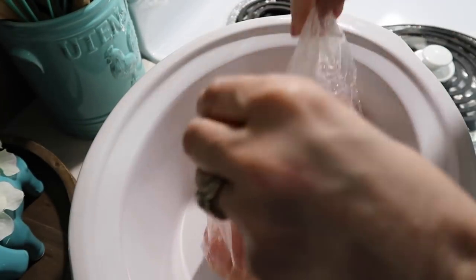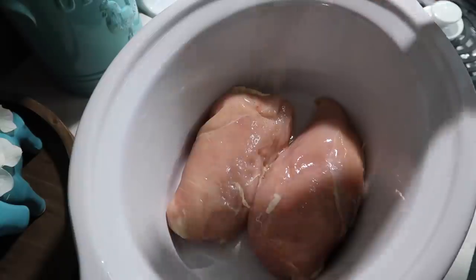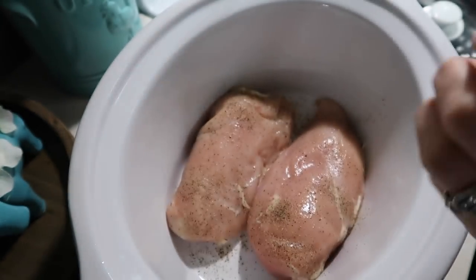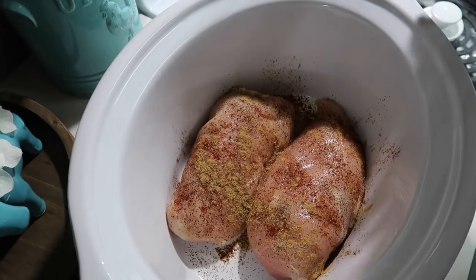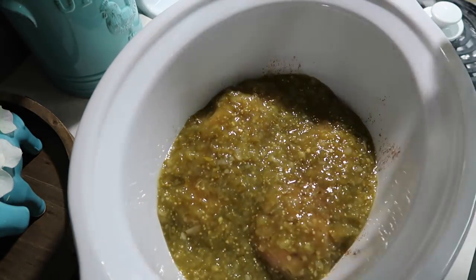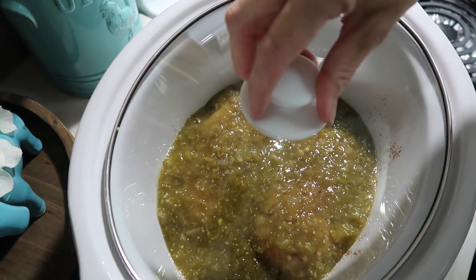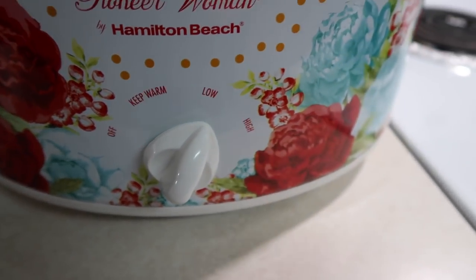Tonight I have my crock pot out — we are going to make salsa verde chicken. I have two pretty good size chicken breasts that I'm placing into the crock pot and I'm going to season those with salt, pepper, chili powder, and ground cumin. Then I'm pouring the whole jar of salsa verde over the chicken. This would also be good with some chopped-up pieces of cream cheese — I've done it that way and it was really good. Cover it up, turn it on low, and let it cook for about six or seven hours.